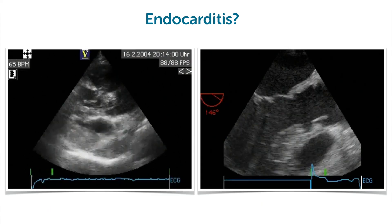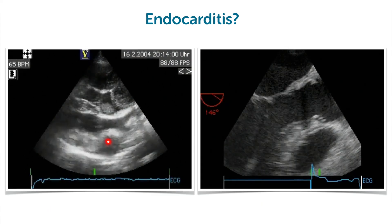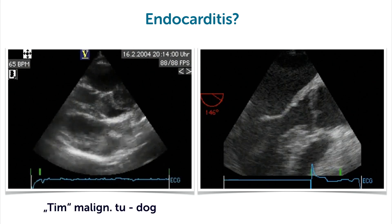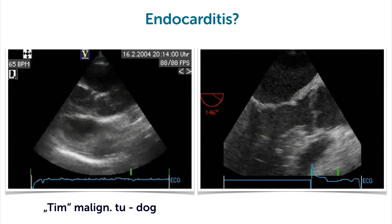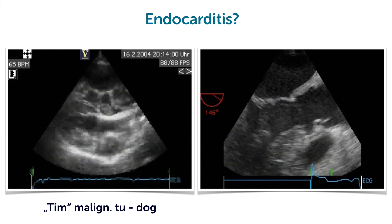So not really an infectious form of endocarditis. And right here, those structures I mentioned are not a vegetation, but they're actually a tumor. And it is not a patient at all — it's a dog. This is a veterinary study. So you see, even dogs can have cardiopathologies.